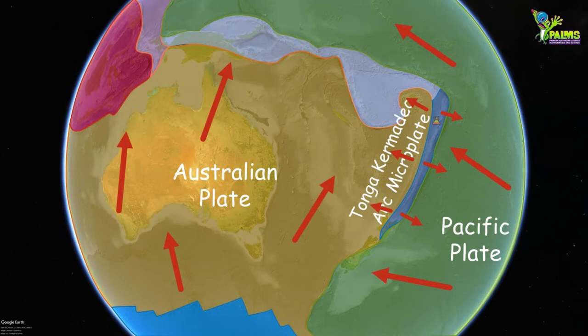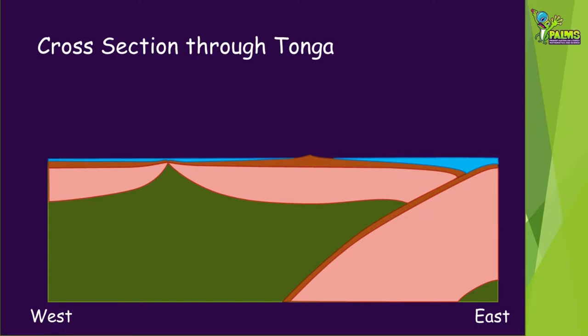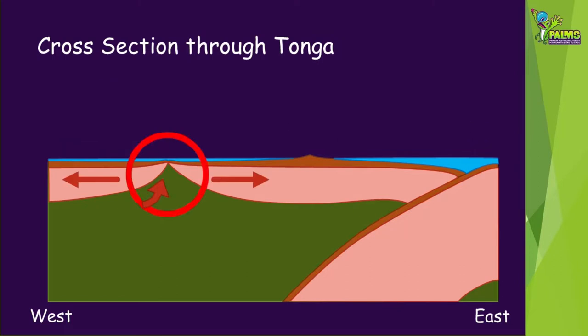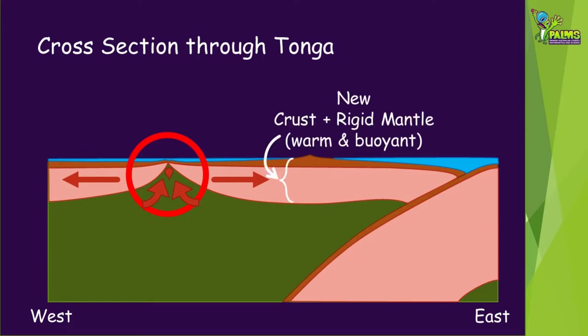If we were to slice through those plates where the red box is shown, it would produce the following cross-section. The cross-section shows the Australian plate on the left and the Pacific plate on the right. The splitting of the Australian plate has created a space which is being filled by the mantle from below. As the mantle cools, it forms a warm, buoyant crust.